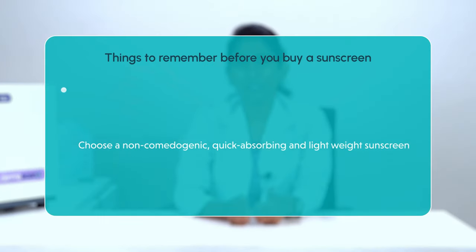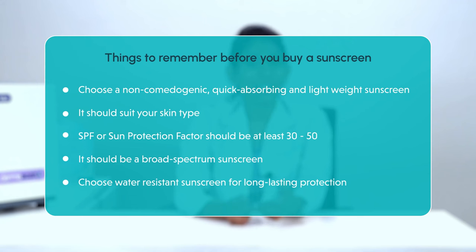Here are some things to remember when looking for the best sunscreen — these tips can help you choose the right one from the many available in the market. Choose a non-comedogenic, quick-absorbing, and lightweight sunscreen suitable for your skin type. Ensure the SPF or sun protection factor is at least 30, even better if it is 50. Choose a broad-spectrum sunscreen as it protects your skin from both UVA and UVB rays. Look for the words 'water-resistant' on the product label for prolonged protection, even if you sweat or swim.